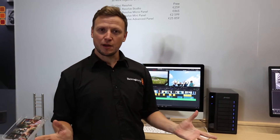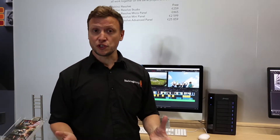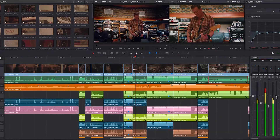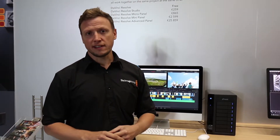Another product of ours here at IBC this year is Resolve 14. Earlier on in the year we made the announcement that Resolve was going to now include enhanced audio post-production tools with the integration of Fairlight. Resolve 14 has continued to evolve over the years from not just a colour corrector but also into a non-linear editor.